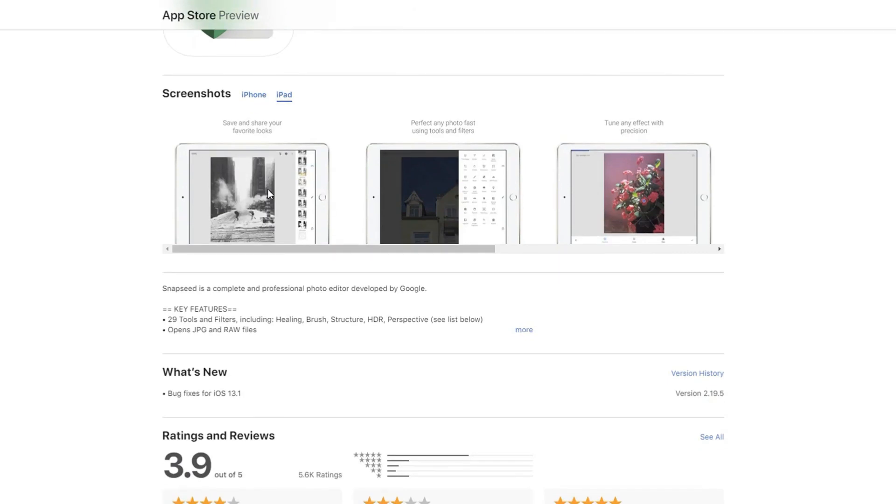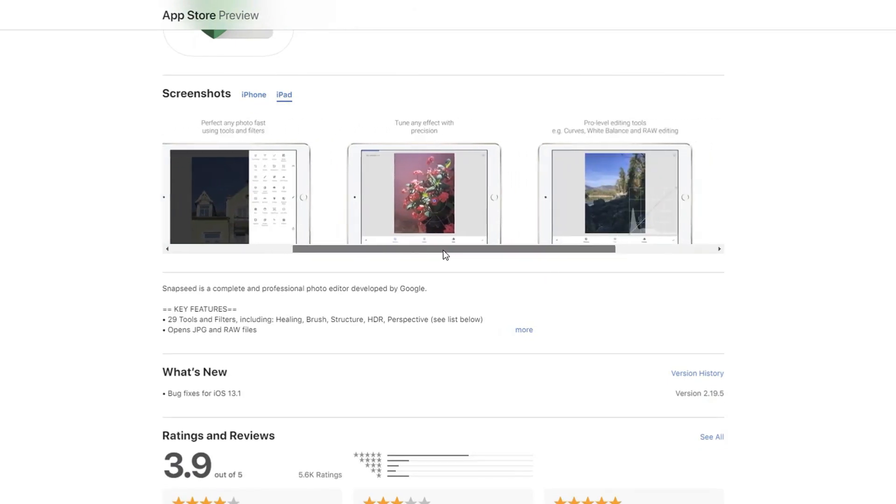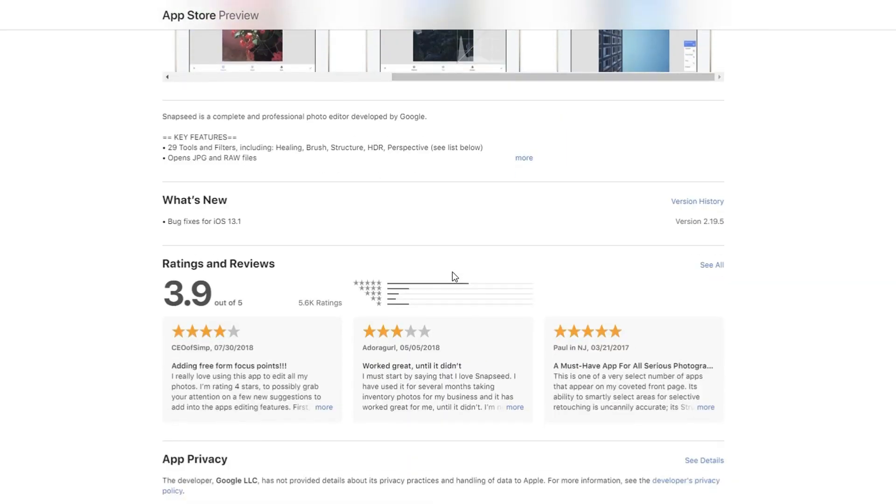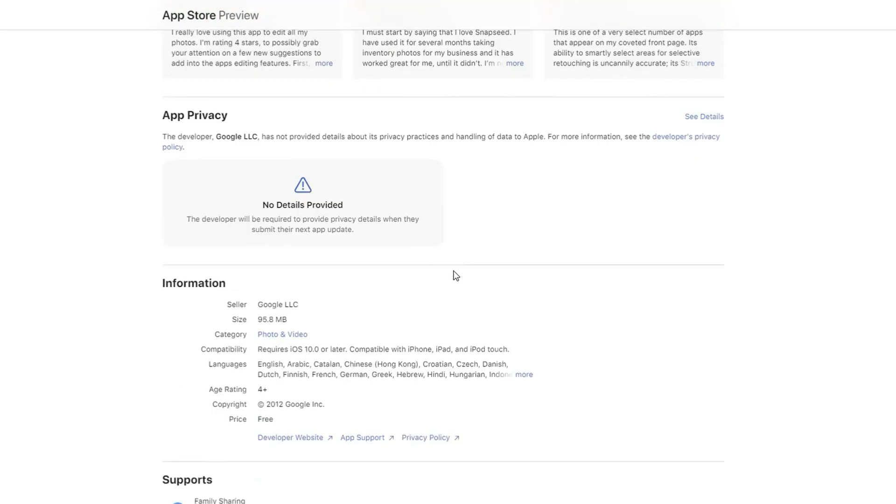The next app is actually free — it's from Google. It's called Snapseed. It's available on iOS and Android, and it has so many features for a free program. Being from Google, it is definitely a worthy addition to your Redbubble tools for creating photography art.